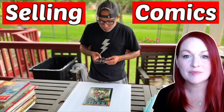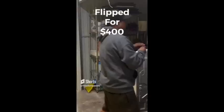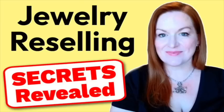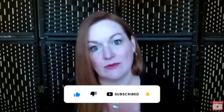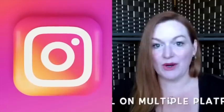We sell everything from jewelry and vintage items to furniture and appliances that we pick up from garage sales, thrift stores, estate sales, storage lockers, and even free sites to bring in an income. So if you are interested in learning the tricks of the trade — what to pick up and where to sell it — make sure you hit that subscribe button and the bell so you're notified when we put out new videos. Also follow us on Instagram and Facebook at Texas Gal Treasures.